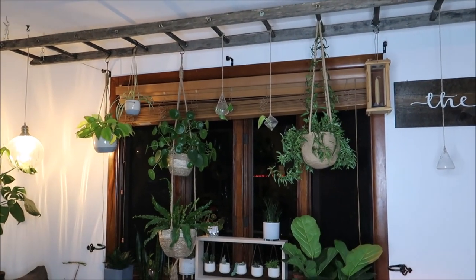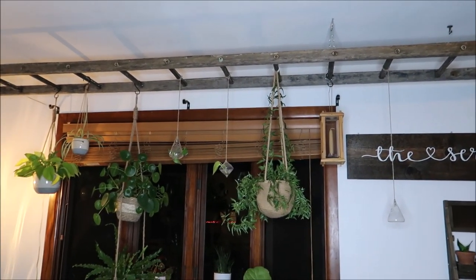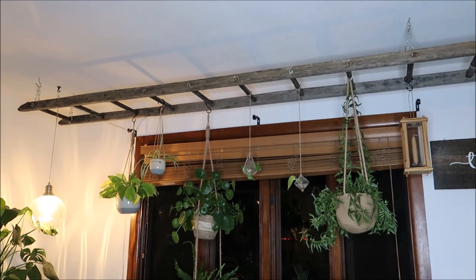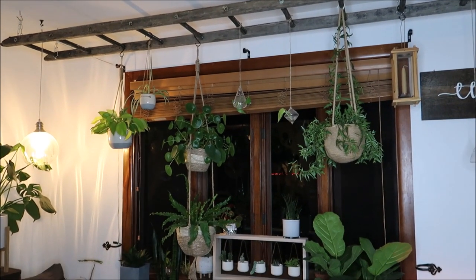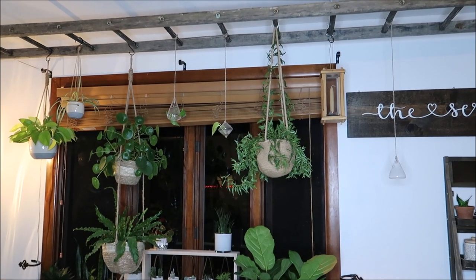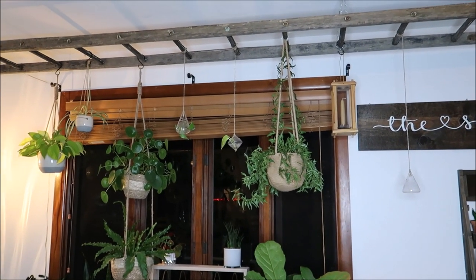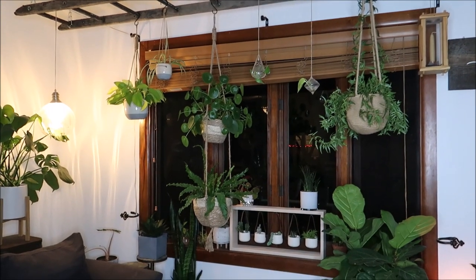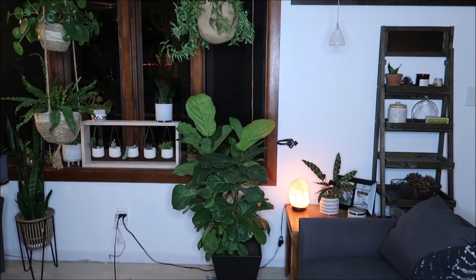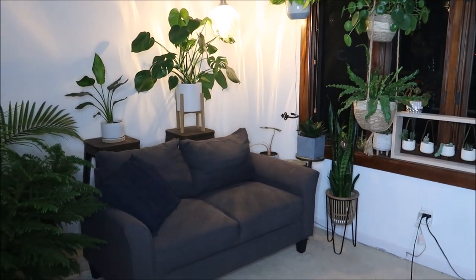I wanted to step back and show you my front window. We have this really fun ladder that I actually got from my grandpa — it was a ladder he was using until recently but it was a little old and rickety, so he decided to retire it and we turned it into this really fun hanging plant stand. I have a bunch of really fun hanging pots hanging off of it, along with a lantern and some propagation planters. Let me give you this overview before the close-up because it looks really fun and pretty in this corner.